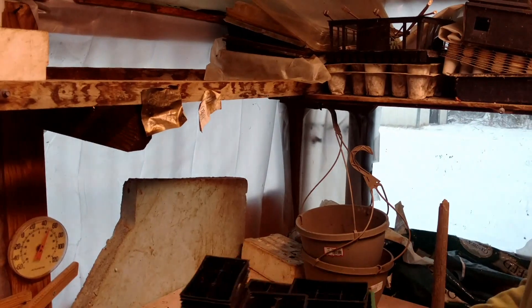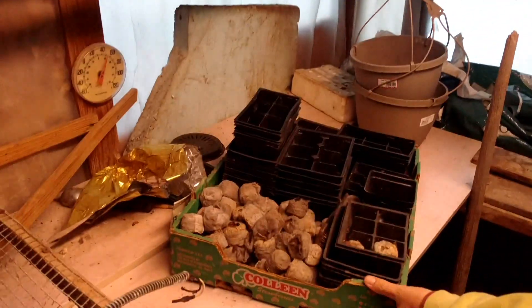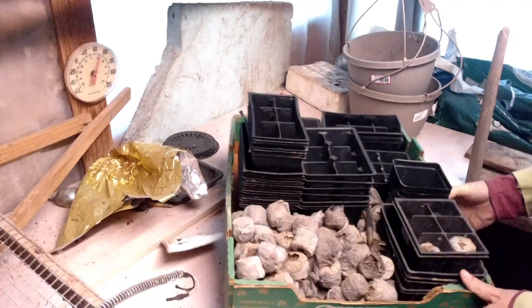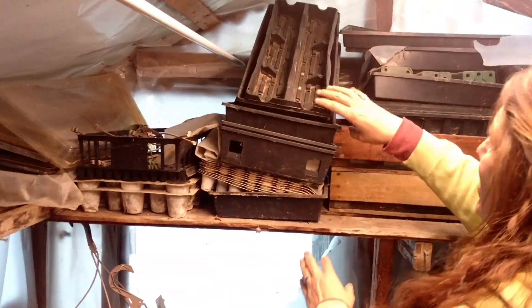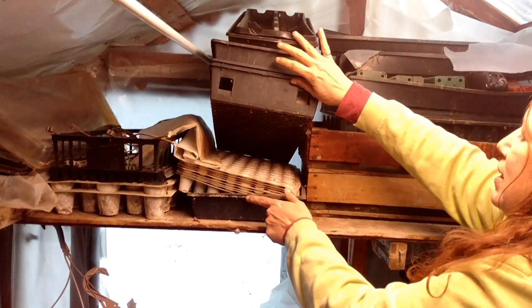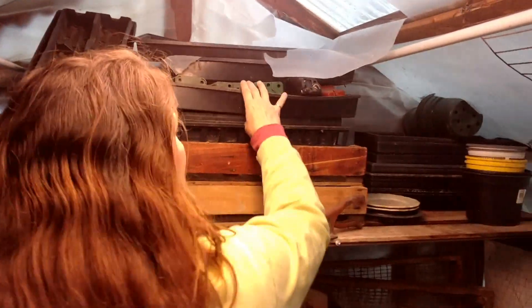Oh, I thought it was like lost nests. Look, it's little pea pellets! Wow. This is like Christmas for a gardener in here — look at this, oh look at this! Look at all this.